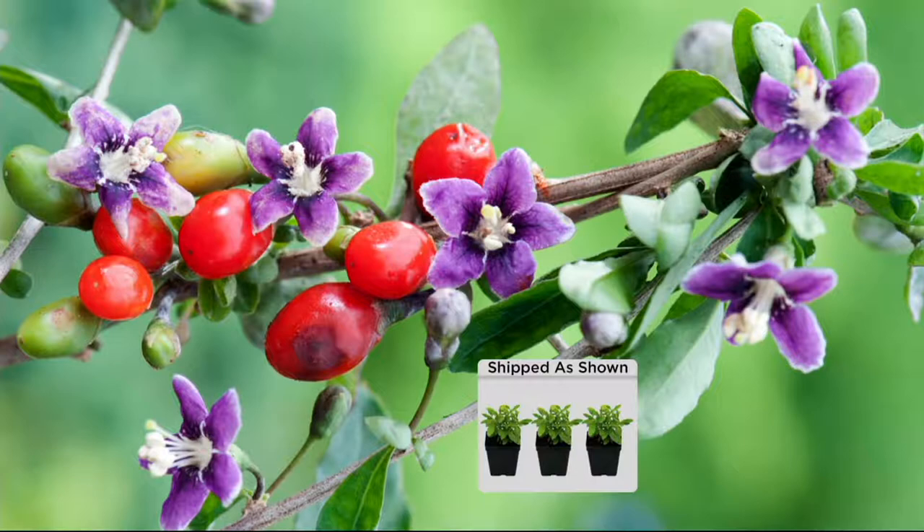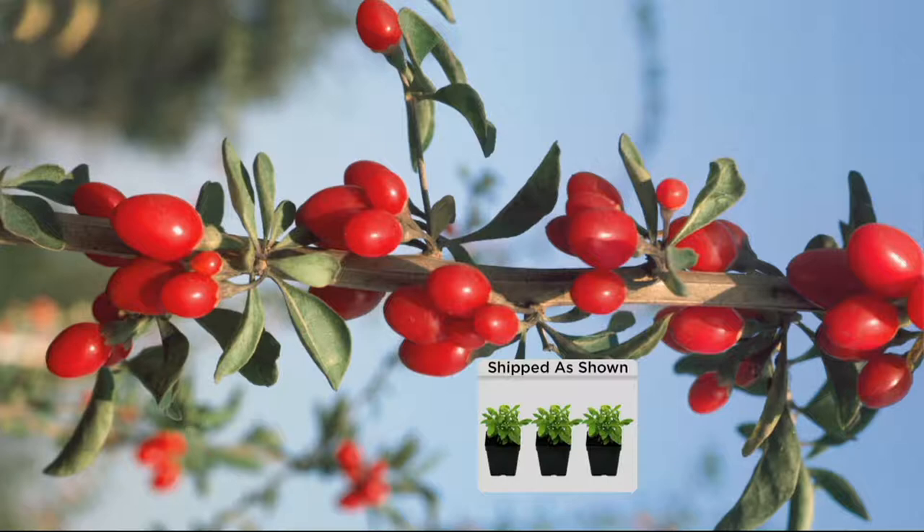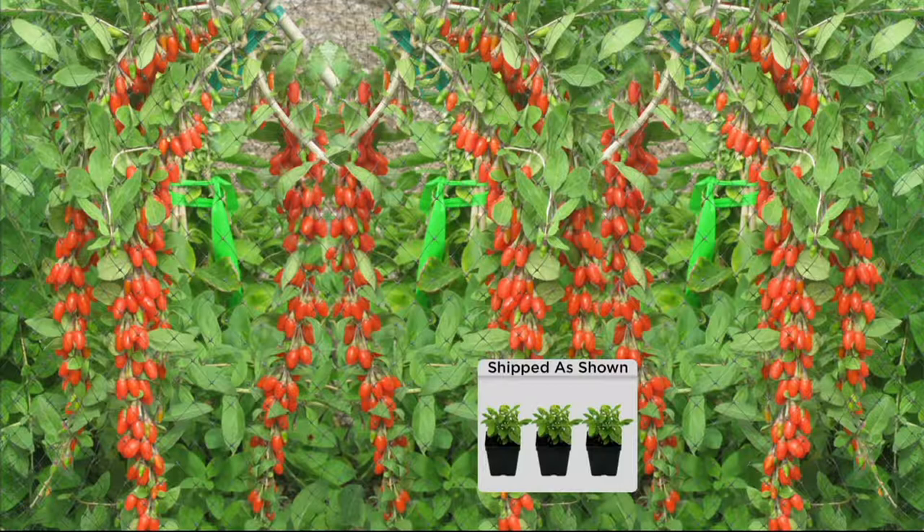This is available at a sale price of $17.92 with free shipping and handling, and it ships now. You'll receive already established plants. When will we start to yield some fruit? Goji berries will start to bloom with purple flowers in August, and then when the flower falls off you'll start to get fruit through October.